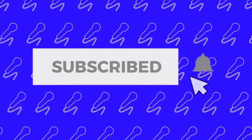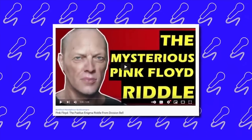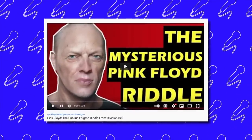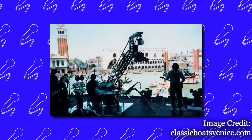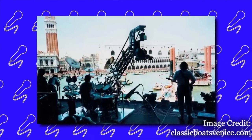I had previously covered the Publius Enigma riddle that surrounded the release of Pink Floyd's 1994 album The Division Bell — the link is down below. But today I want to talk about Pink Floyd's late 80s concert that was broadcast all over the world and took down a government. Stay tuned for the full story.